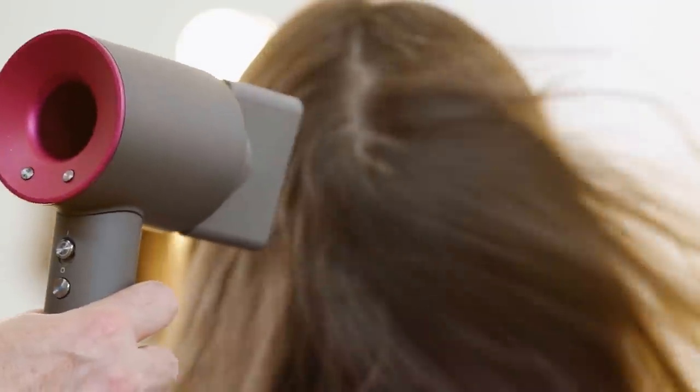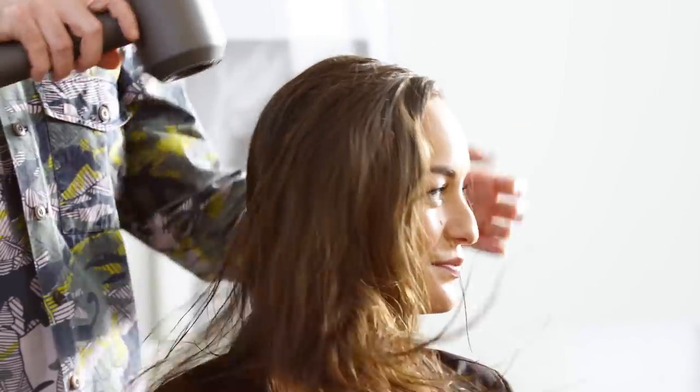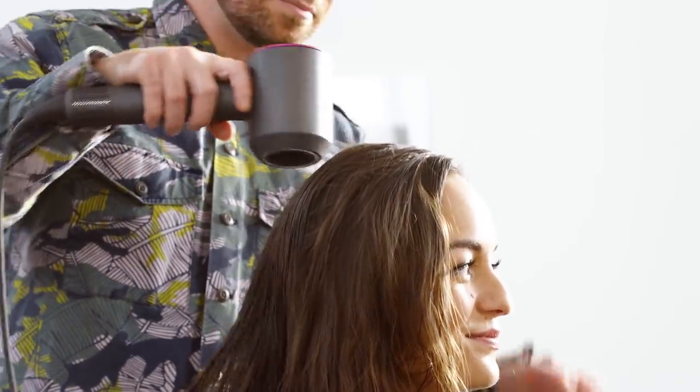Dyson's designs are always so bold and modern. So this is Dyson's Supersonic Hairdryer. But there are so many hair dryers out there — what makes this one so unique?